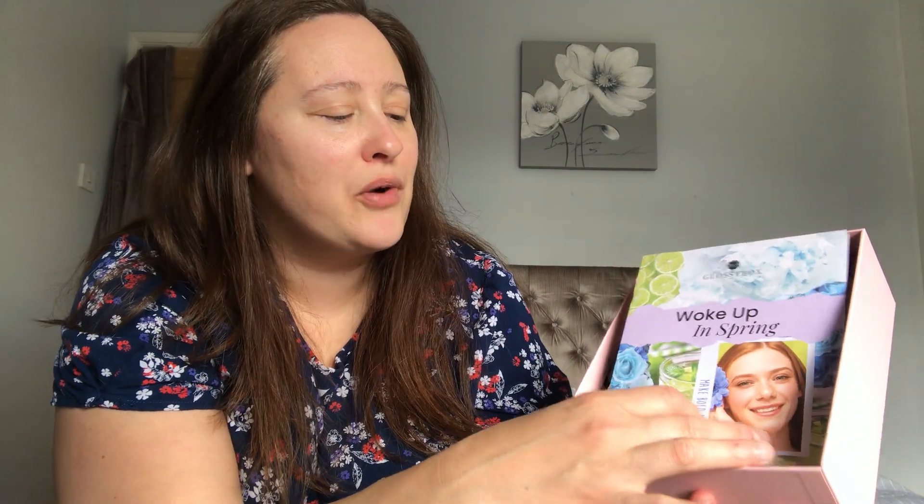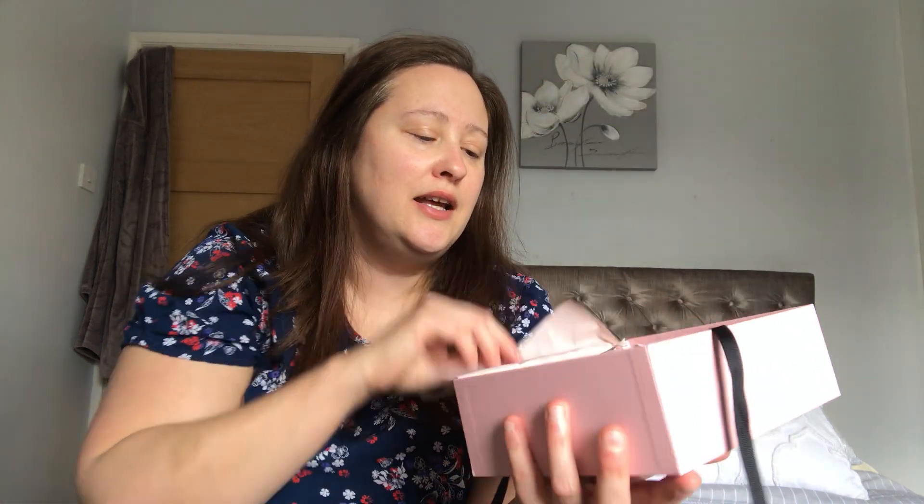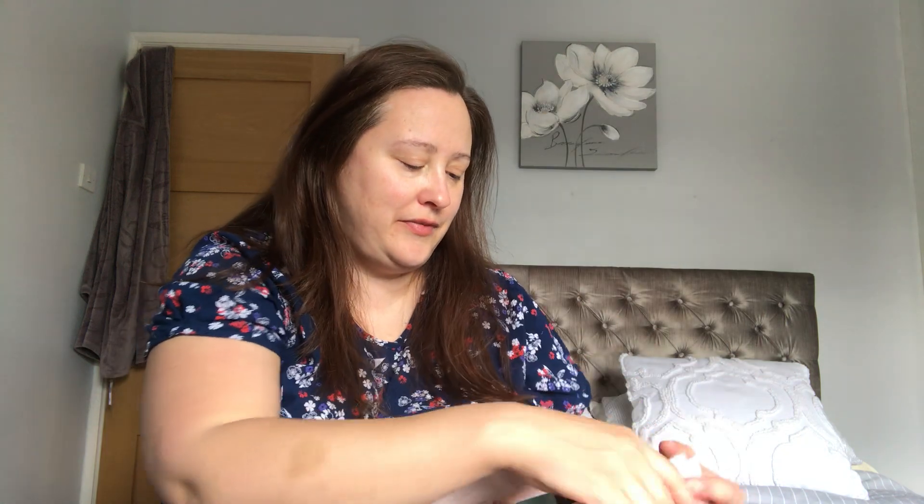I just absolutely adore it — I think it's a real treat for myself and I absolutely love all of the products I've received so far. The box says 'Woke Up in Spring' and 'Make Bold Decisions,' and as usual it comes beautifully packaged with a little ribbon. I'm not advertising for Glossy Box — all of the boxes you see are ones I bought myself.